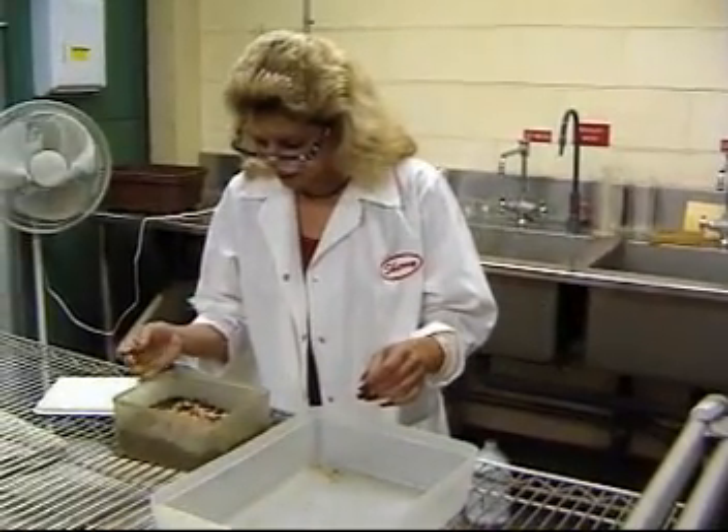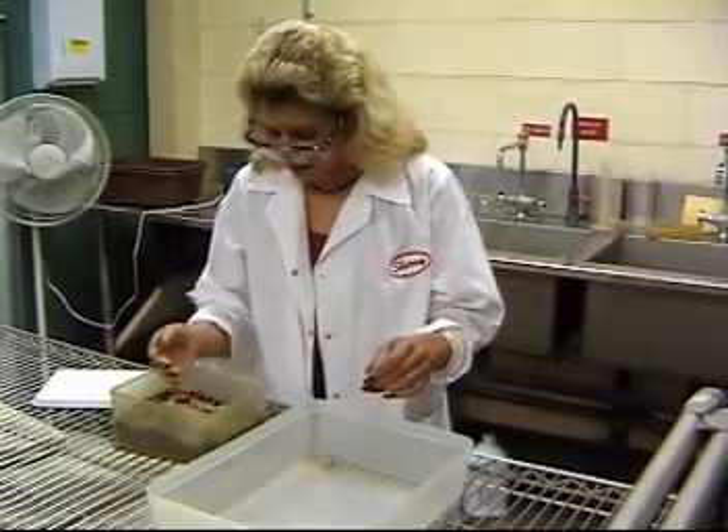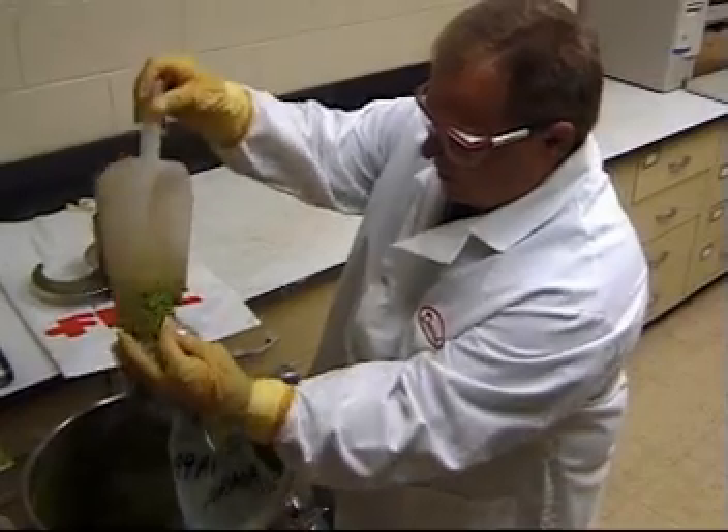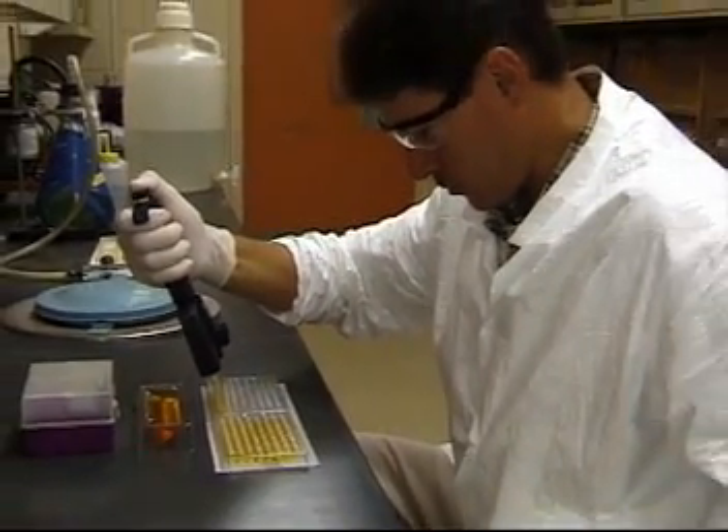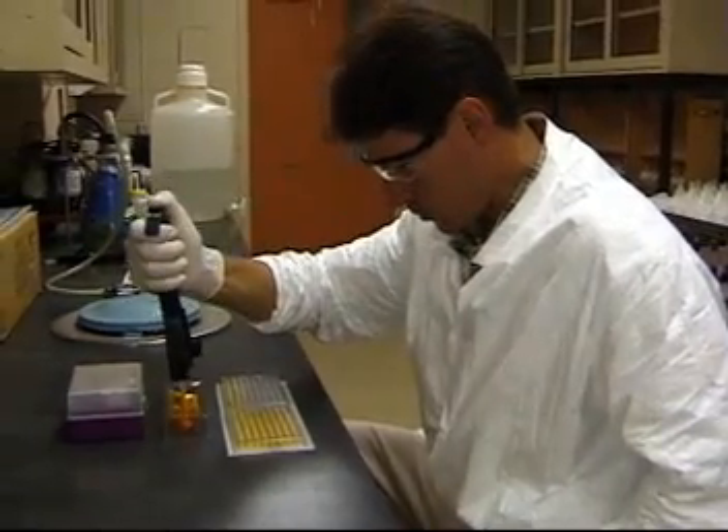Most employers prefer applicants who have at least two years of specialized training or an associate degree in applied science. However, many science technicians have a bachelor's degree in chemistry or biology.